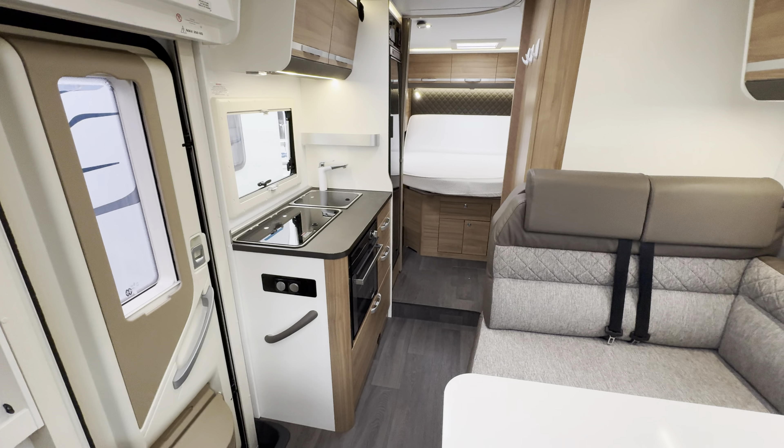And then swivel seats in the cab. Lovely half leather style upholstery. Front digital radio player with all your Bluetooth and media functions. Full air conditioning. Cruise control. Multi-function steering wheel. Full blackout blinds. All around a lovely motorhome.